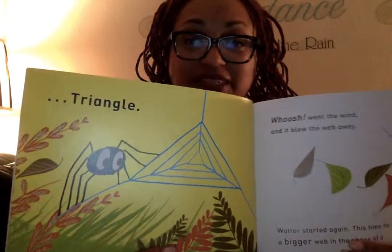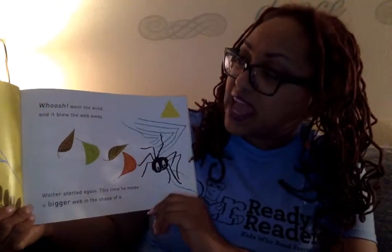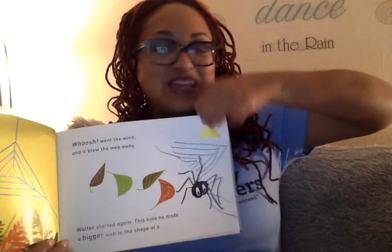There's the three sides. One, two, three. That's a different shape for a spider web. Whoosh! Went the wind. And it blew the web away. Walter started again. This time, he made a bigger web in the shape of a... wonder what he's going to make this shape look like.